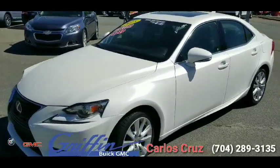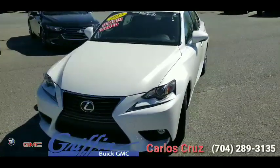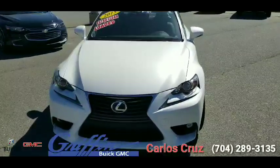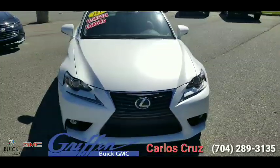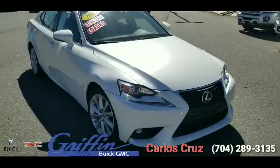This vehicle is certified, and it is a 2.5 liter V6 producing 204 horsepower and 185 foot-pounds of torque, giving you 21 MPG in the city, 30 on the highway, 24 combined.